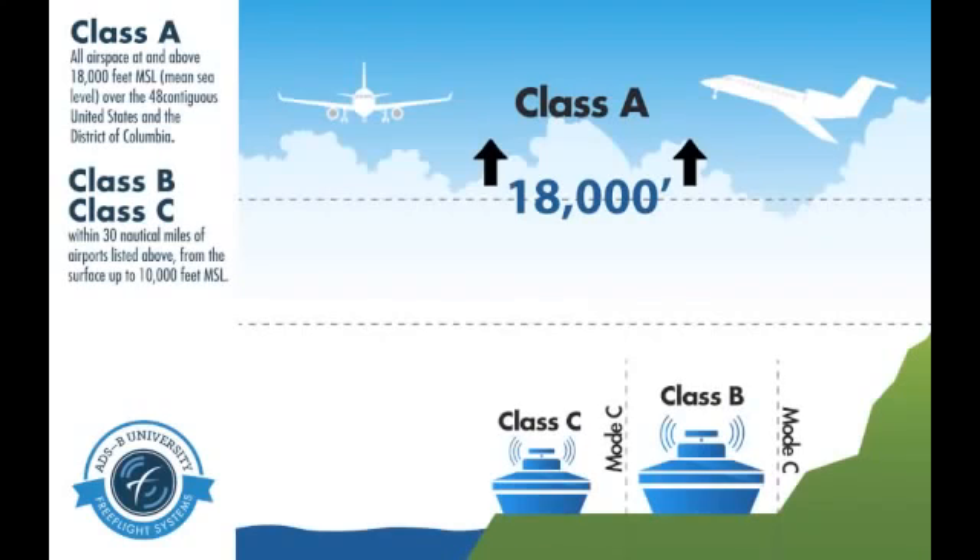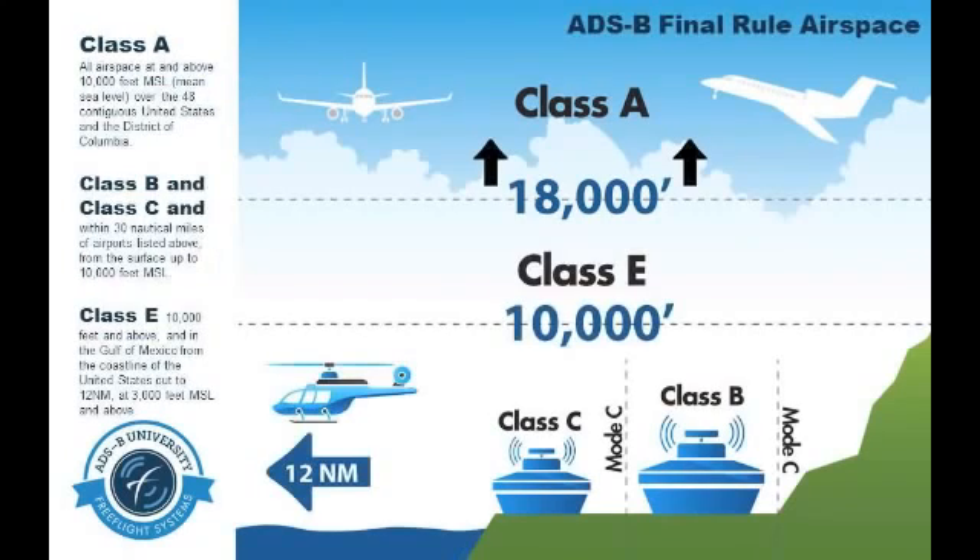Class B and Class C airspaces, including the areas above these airspaces up to 10,000 feet, and also including all airspace inside the Mode C ring that surrounds Class Bravo airports. Class E airspace, 10,000 feet and above, across the continental United States and in the Gulf of Mexico, 12 nautical miles out and at 3,000 feet and above.